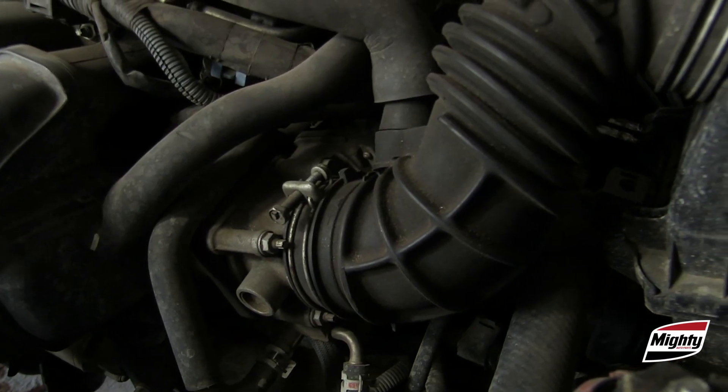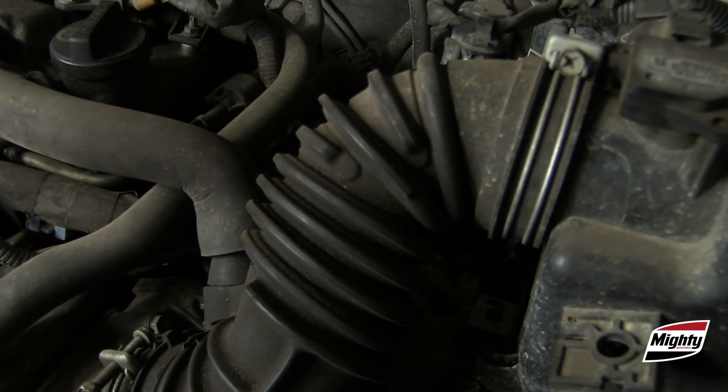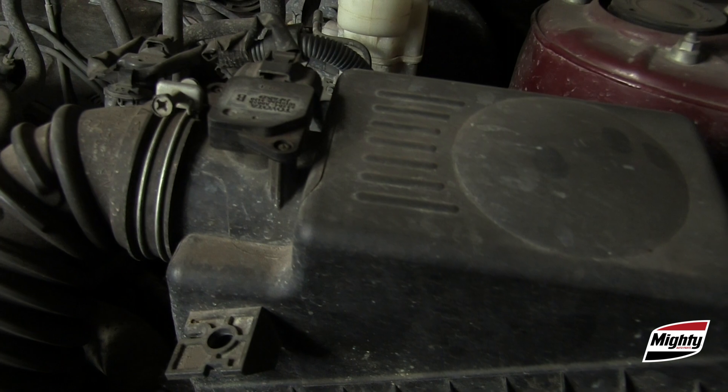First, take a look at the entire air intake system, from entry to engine. Is everything there and intact? Are there any ways for air to bypass the filter?